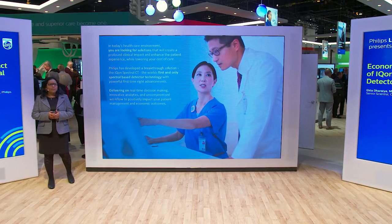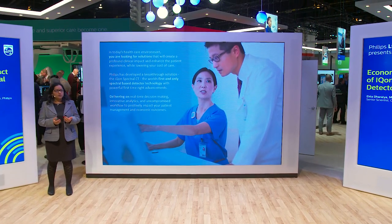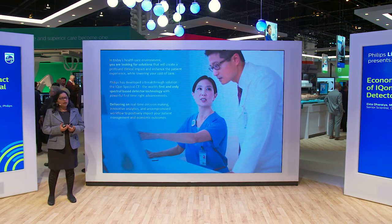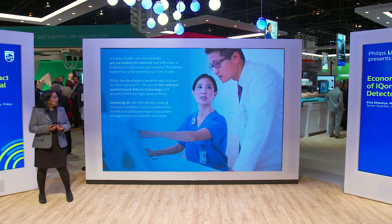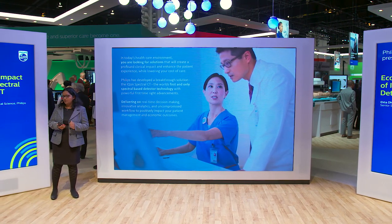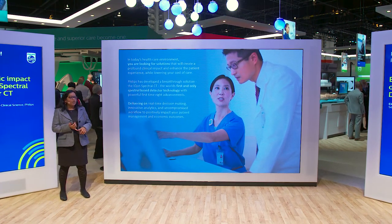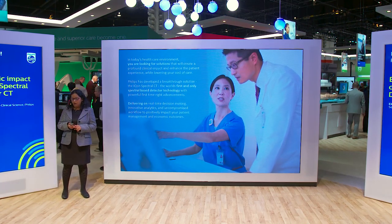In today's healthcare environment, as healthcare is moving more and more towards value-based care, most institutions are looking for solutions that improve clinical efficiency and create a profound clinical impact while increasing patient experience and lowering the cost of care. Philips has developed a breakthrough technology called the ICON Spectral CT, which is the only detector-based CT with powerful advancements, and ICON delivers on its promise of real-time decision-making without compromising your workflow and patient experience while creating a positive economic impact.